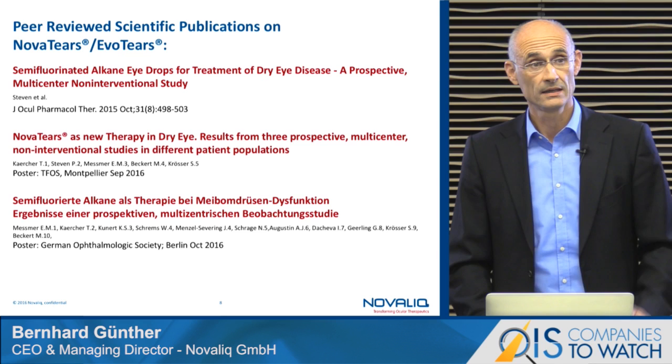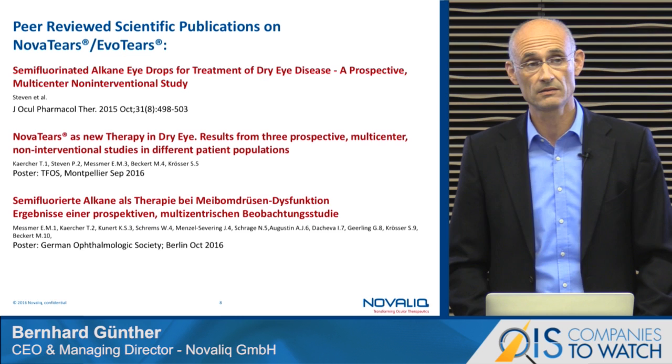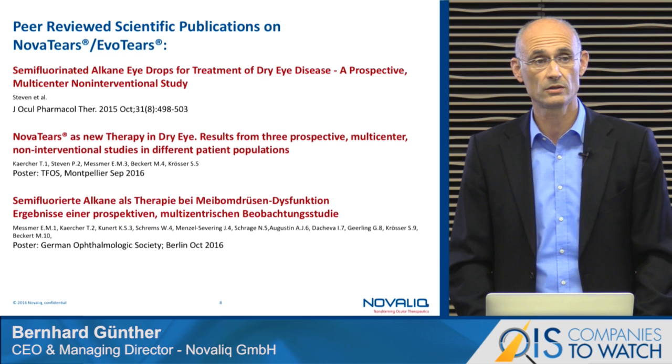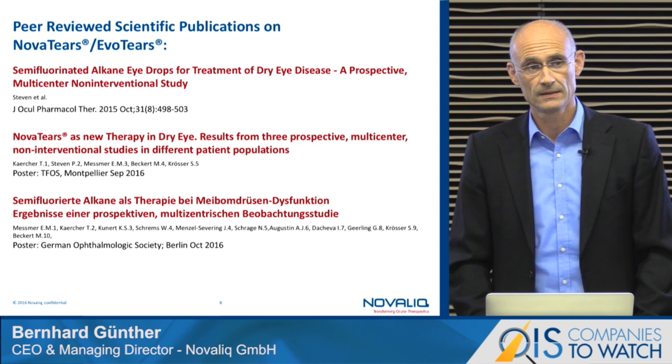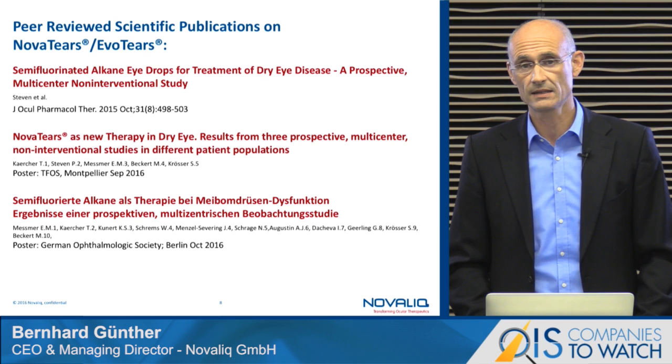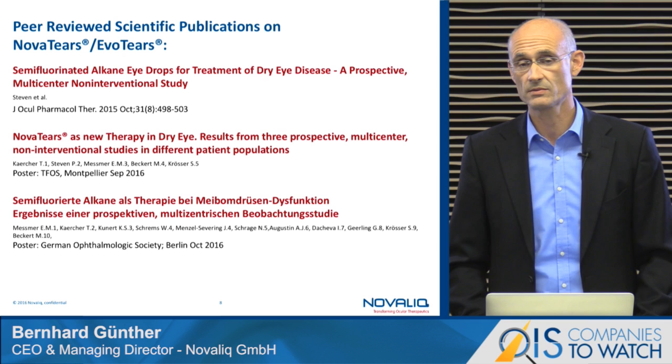Strong scientific data is available. There is recently published data — a publication from late 2015 from Steven et al., from the University Eye Clinic of Cologne. Then a poster recently published during the TFOS meeting in Montpellier with several leading dry eye researchers, and the latest one from the German ophthalmic society meeting held in Berlin in early October this year, showing excellent outcomes when treating patients with meibomian gland dysfunction.